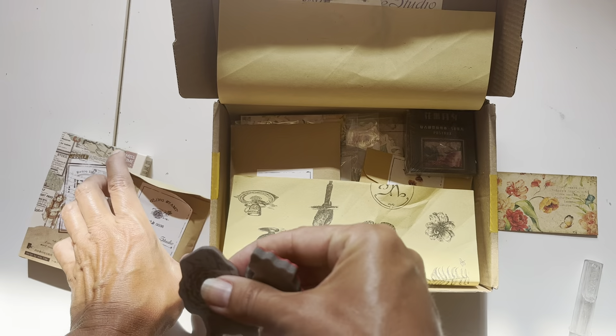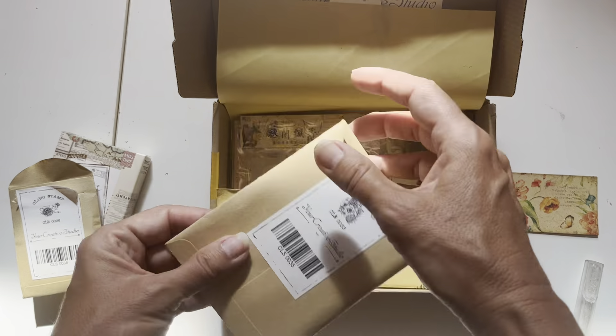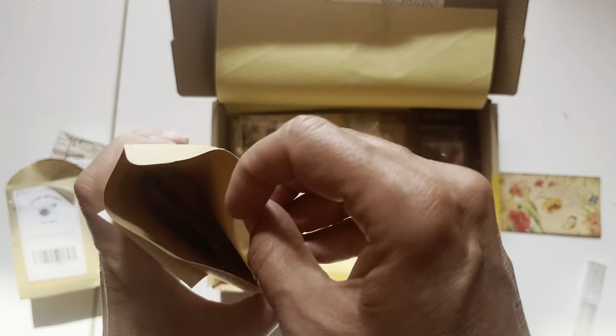I'm assuming this is for June. Hang on, let me check — sometimes it says on the box. Yes, it's the June box.